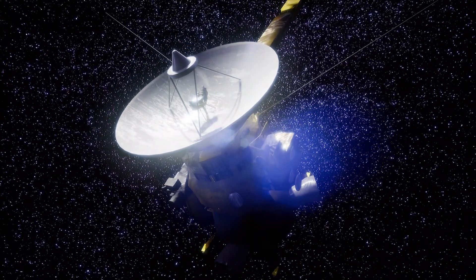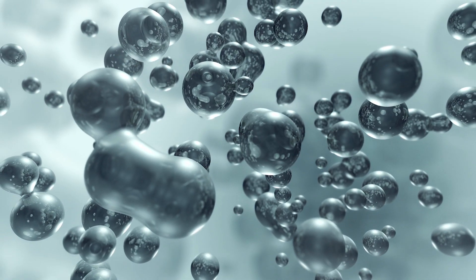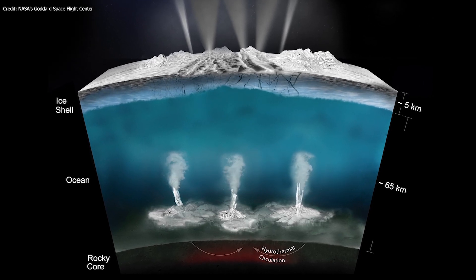The Cassini spacecraft also discovered that Enceladus' ocean is salty, just like oceans on Earth, contains abundant organic molecules, and that there is hydrothermal activity on the ocean bottom.